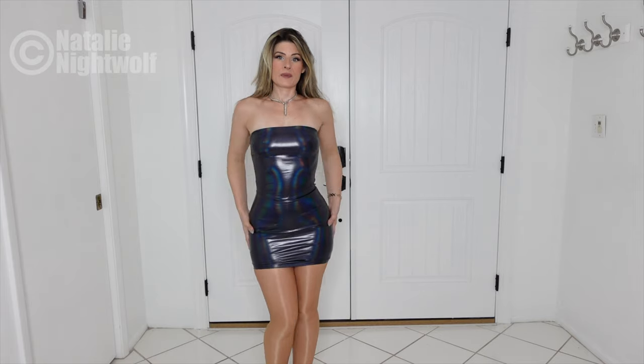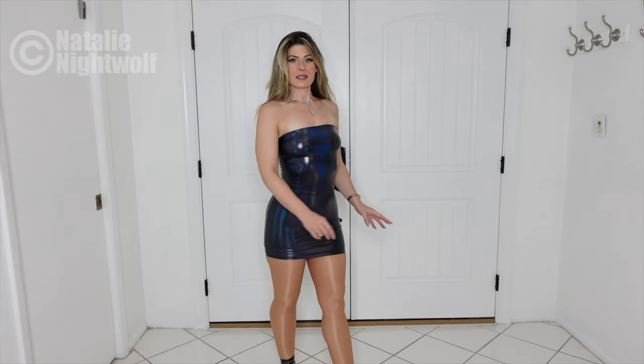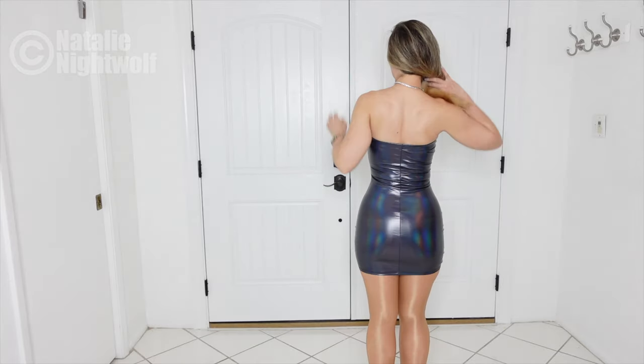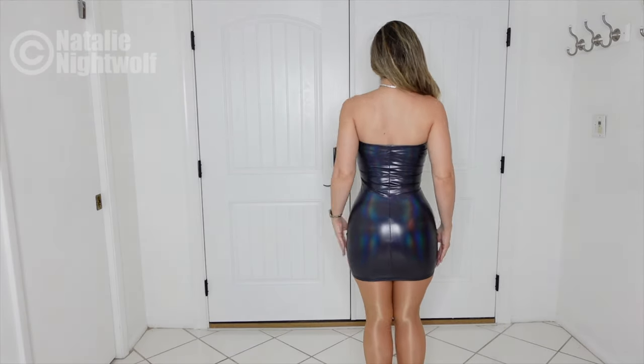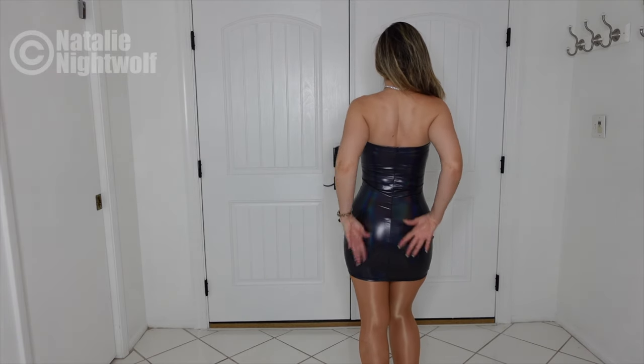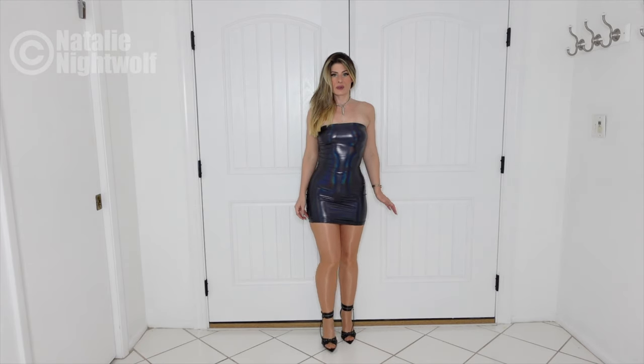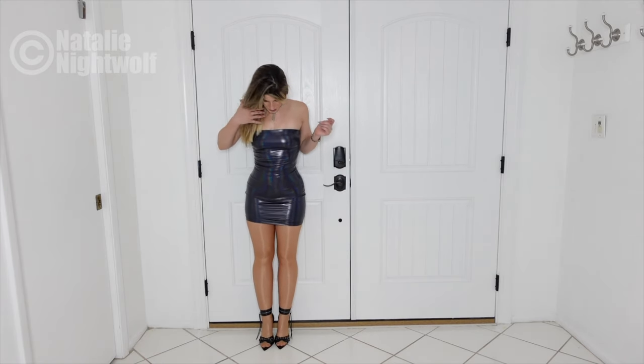This dress is nice in that it's fitted the way it is, but it does tend to inch up so you do have to wiggle it back down, which can be annoying. But that's the nature of this type of dress — it's very simple, it just pulls on, it's stretch, there's no zipper or anything.